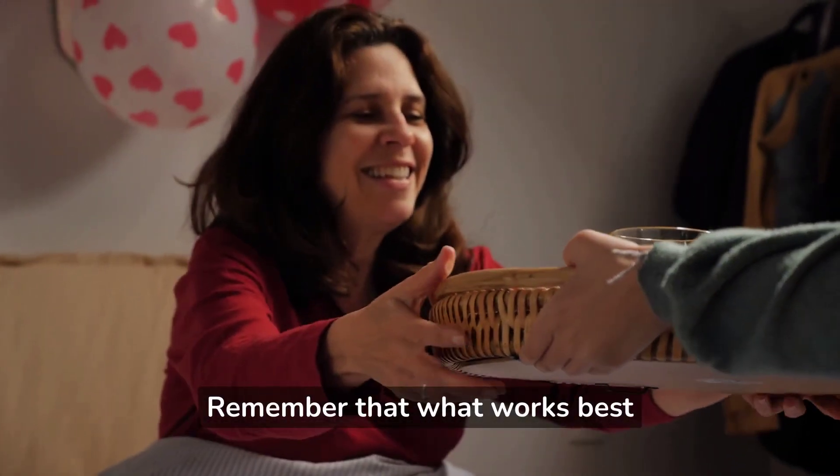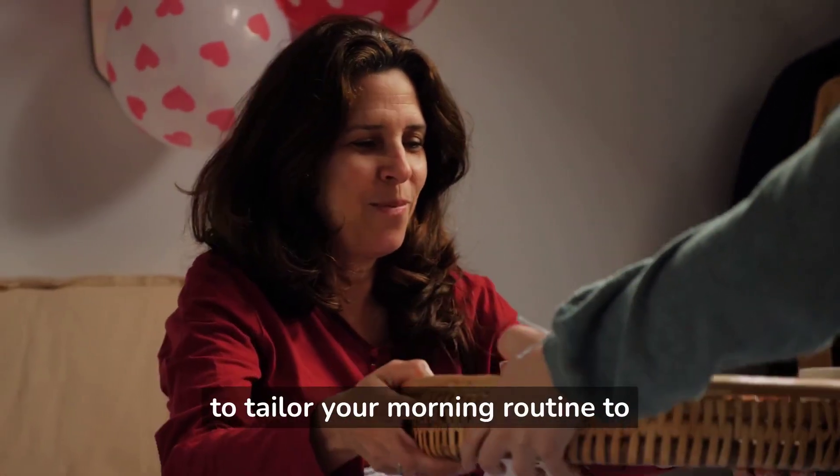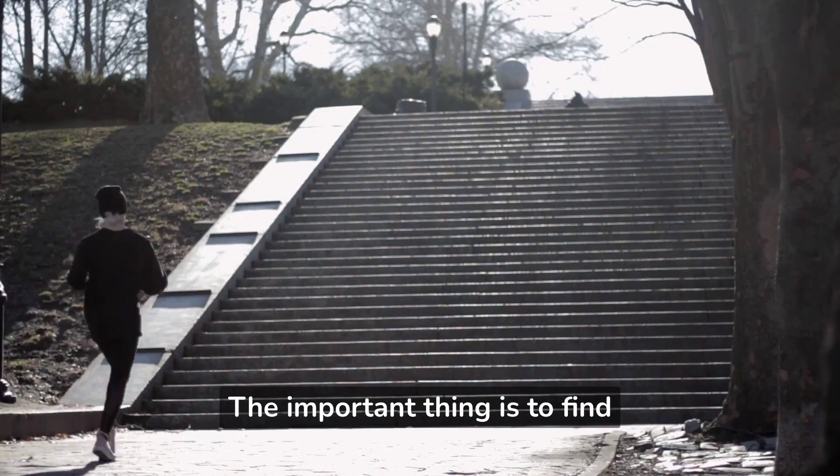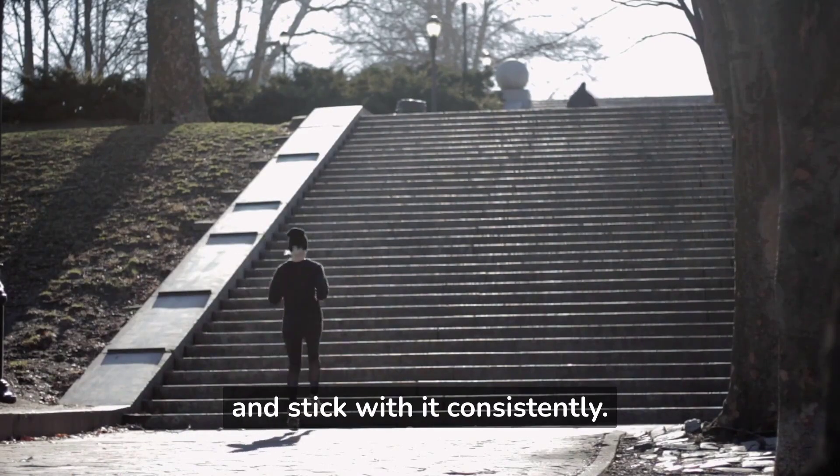Remember that what works best for you may vary, so feel free to tailor your morning routine to suit your needs and preferences. The important thing is to find a routine that works well for you and stick with it consistently.